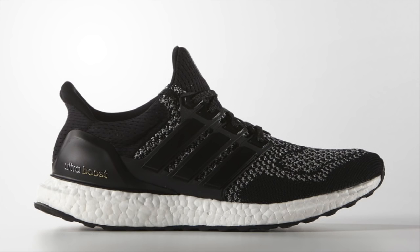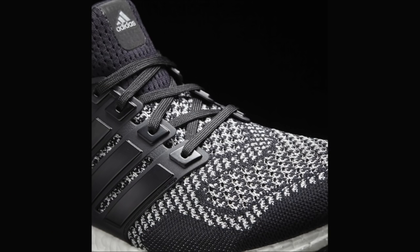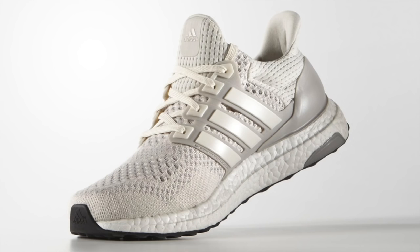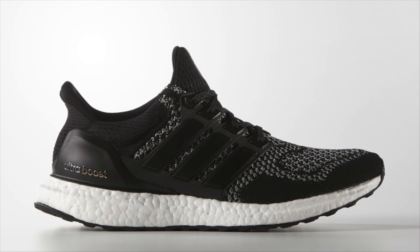Adidas restocked the extremely popular 3M Ultra Boost this Wednesday, January 6th. Additionally, a wide release of both the 3M and the Chalk White Ultra Boost hit select retailers this week, with additional retailers set to release the Chalk White colorway this weekend. For up-to-the-minute updates, follow my Adidas exclusive Twitter account at AdidasAlerts.